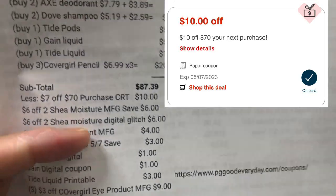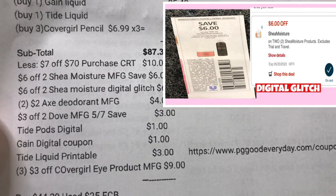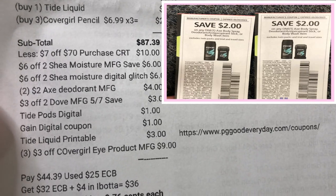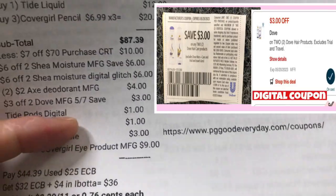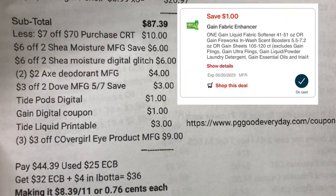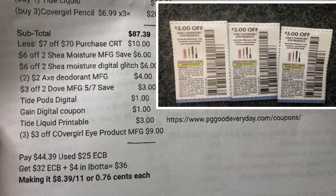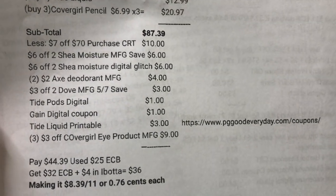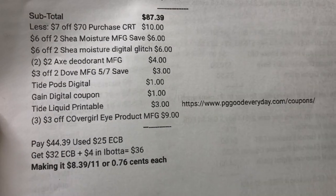I used my $10 off $70 CRT. Coupons used: $6 off Shea Moisture manufacturing coupon from Save, $6 off Shea Moisture digital coupon glitch, two $2 off Axe manufacturing coupons from Save, $3 off two Dove manufacturing coupon from Save. Note: there was a $3 digital coupon but it did not glitch in my transaction. Also: $1 off Tide pods digital coupon, $1 Gain digital coupon, $3 off Tide liquid printable coupon from P&G website, and three $3 off CoverGirl manufacturing coupons from SmartSource.